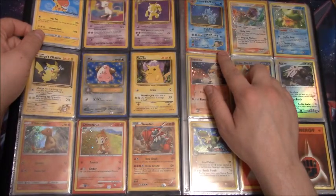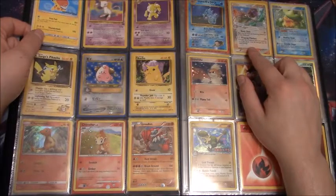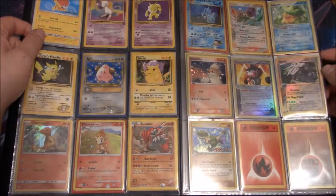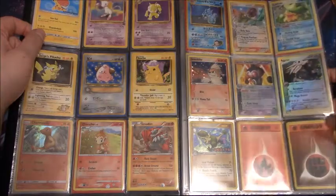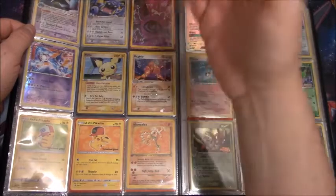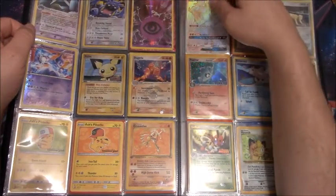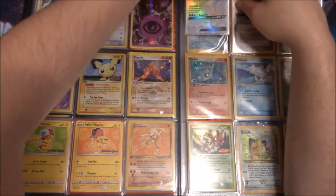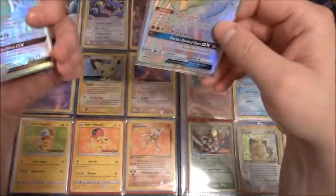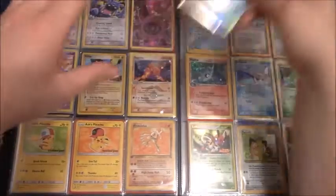Over here we have Giovanni's Gyarados, I think, and another Delta species reverse holo from Crystal Guardians — that's a Kingler, a nice card right there. A couple of first edition energies, base set. Oh, there's another one of those holo energies. I like that there's a mix too, because here's a rainbow rare or hyper rare — whatever you want to call it. So there's a good mix of old cards and new cards.